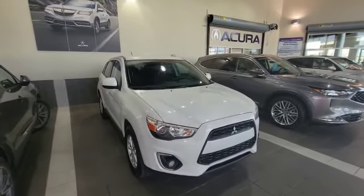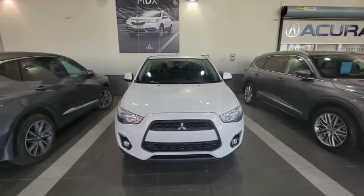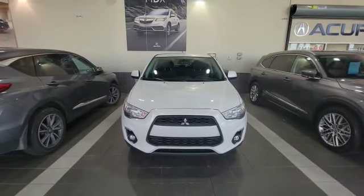Good morning, my name is Nick here with Southfield Acura. Thank you for the inquiry for this 2014 Mitsubishi RVR. I'm doing a quick walk around video on it and show some options.